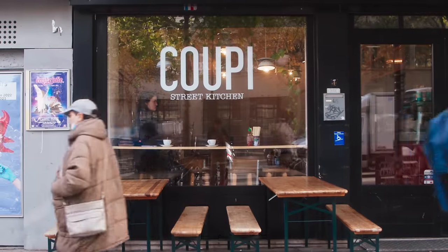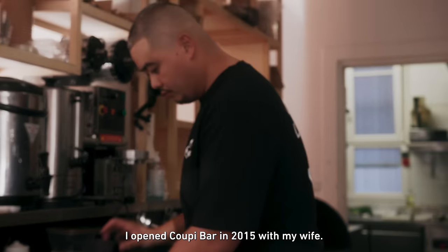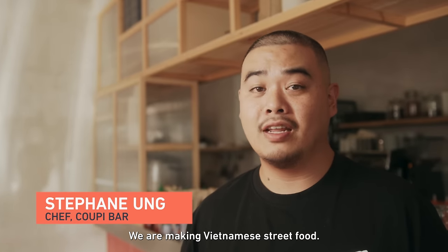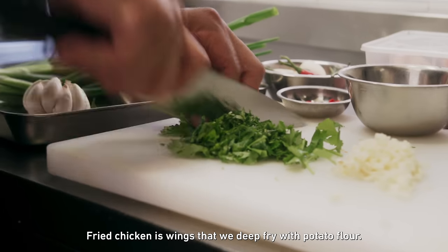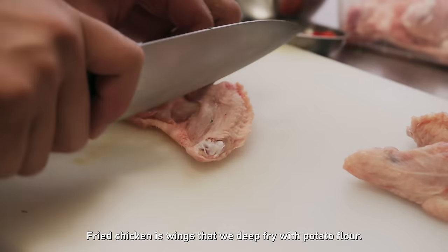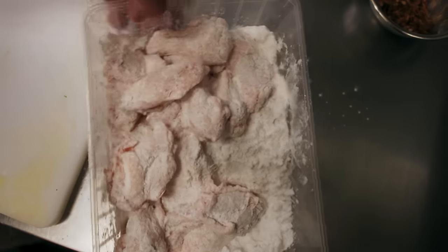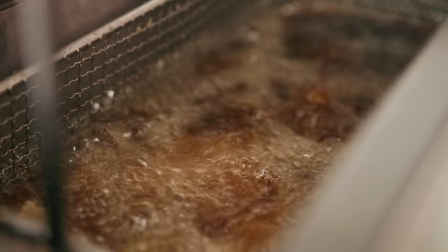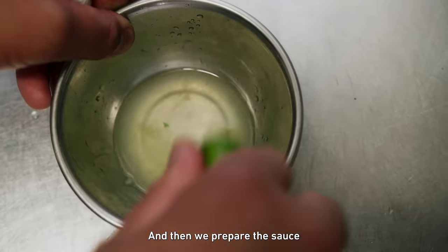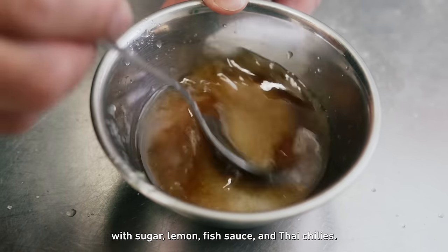Hi, I'm Stefan. I opened the Kupi Bar in 2015 with my wife. We're making Vietnamese sweet food. The fried chicken is wings — we deep fry them with potato flour. Then we prepare the sauce with sugar, lemon, fish sauce, and Thai chili.